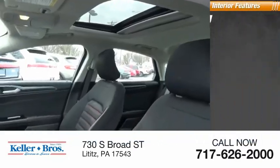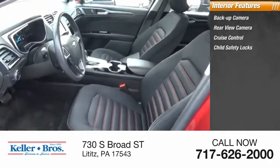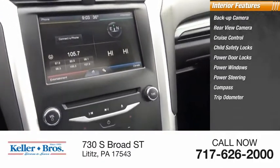Inside you'll find backup camera, rear view camera, cruise control, child safety locks, power door locks, power windows, power steering, compass, and trip odometer.